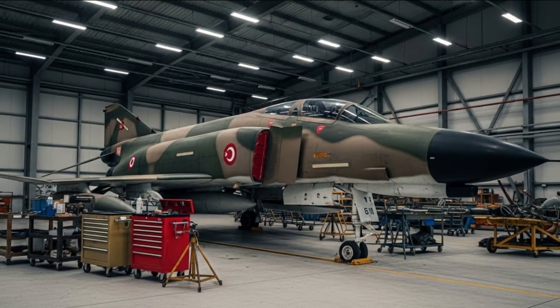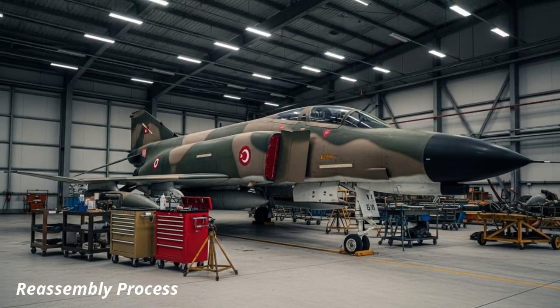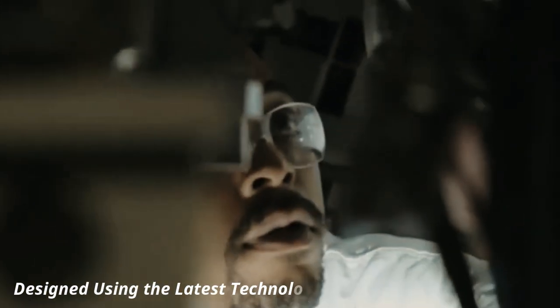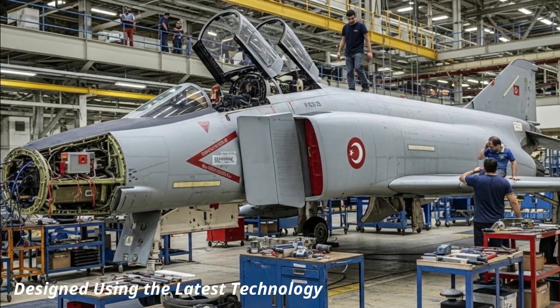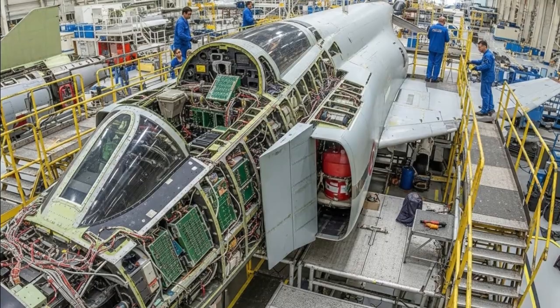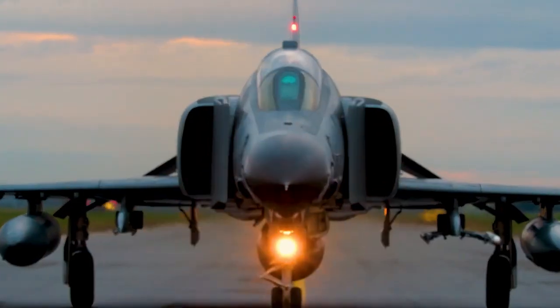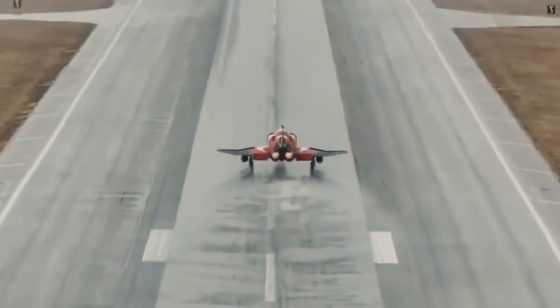The reassembly program involves airframes previously in long-term storage. These aircraft undergo in-depth structural inspections, corrosion control, and strengthening at Turkish aerospace facilities. Key components such as wings, fuselage sections, landing gear, and engine mounts are refurbished or replaced as necessary. Modernization then follows reassembly.